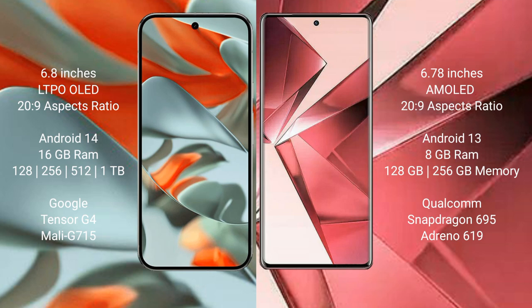The VOV29E comes with 8GB RAM and 256GB internal storage. It is powered by the Qualcomm Snapdragon 695 processor, model Adreno 619.